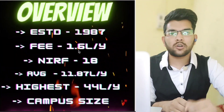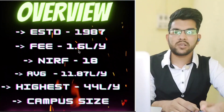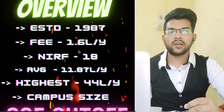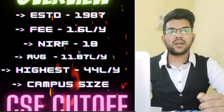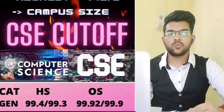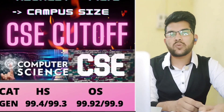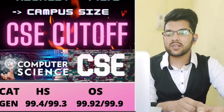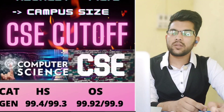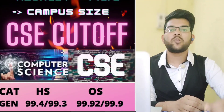Now the most important part — branch-wise cutoffs. CSE is the most in-demand branch. For home state general male students, you need 99.4 percentile for CSE at NIT Trichy; for female it's 99.3 percentile. For other state general male, the cutoff is 99.92 percentile — the highest cutoff for any NIT — and for female it is 99.9 percentile.